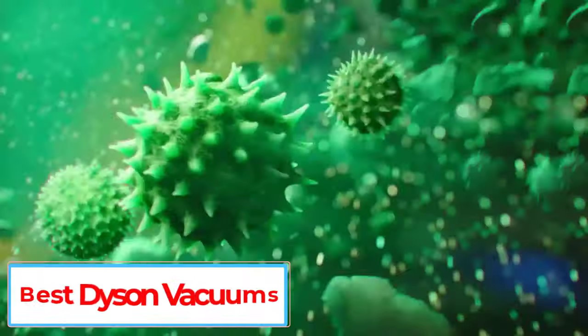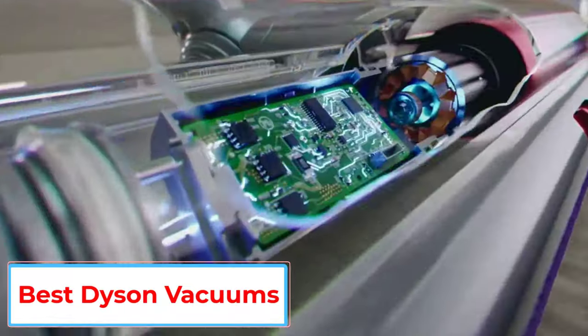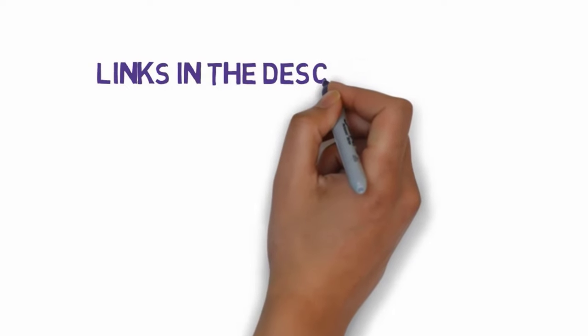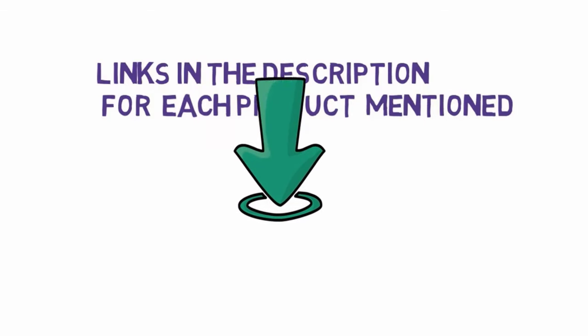Are you looking for the best Dyson vacuums? In this video we will look at some of the 6 best Dyson vacuum cleaners on the market. Before we get started, we have included links in the description, so make sure you check those out to see which one is in your budget range.